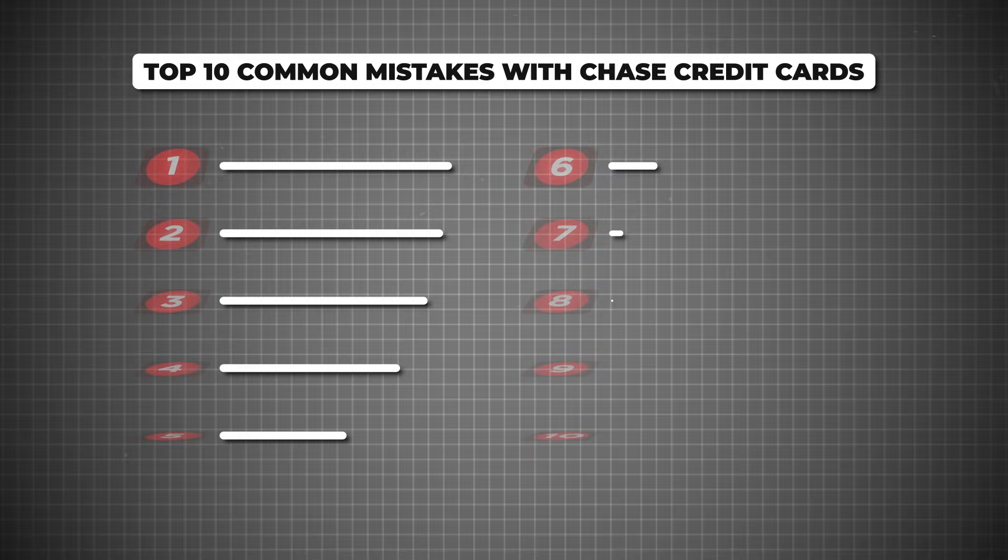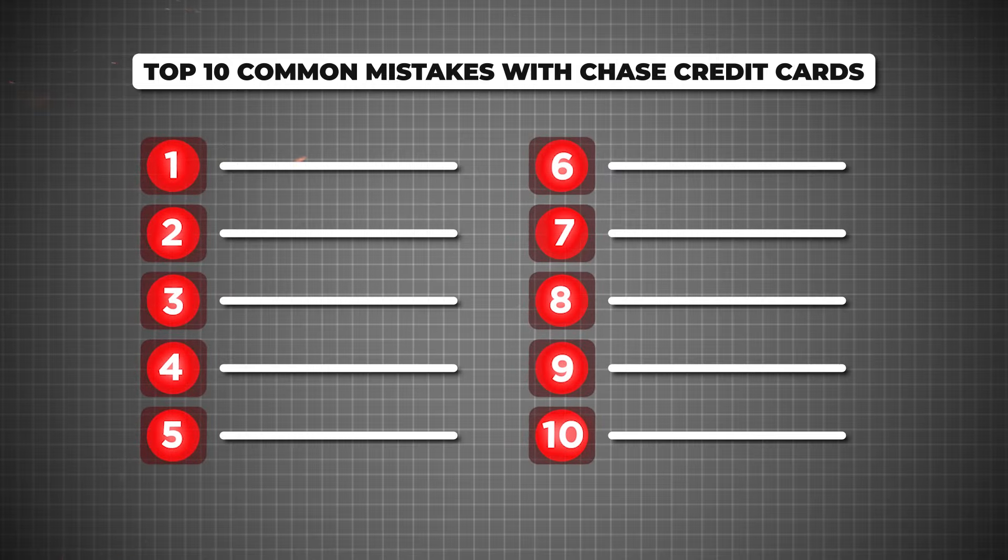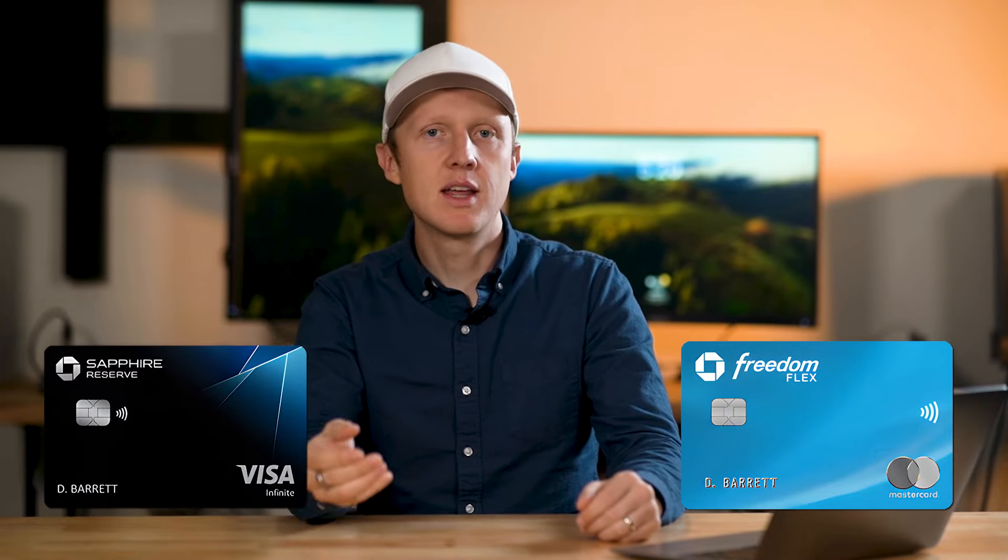In this video, I'll break down the 10 most common mistakes people make with their Chase credit cards, whether you're using a no annual fee card like the Freedom Flex or a premium card like the Sapphire Reserve. These are big mistakes you want to avoid, and I'll show you exactly how to get the most value out of your Chase credit cards.